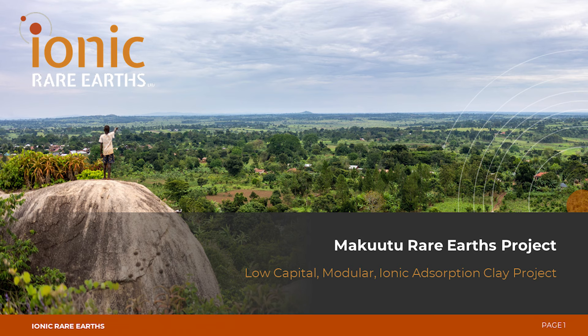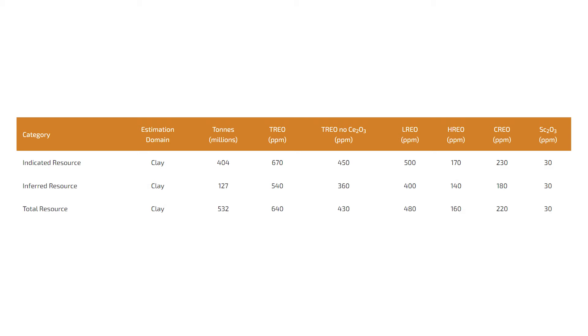Makutu is a large ionic adsorption clay located about 120 kilometres east of Kampala in Uganda. We've defined a mineral resource estimate of over 500 million tonnes, and from that we expect to be able to develop a low capital modular project with a very long life, potentially exceeding 50 years, with a lot of exploration upside still to be delivered. It's a fantastic asset and a platform for us to really develop that total magnet and heavy rare earth supply chain.